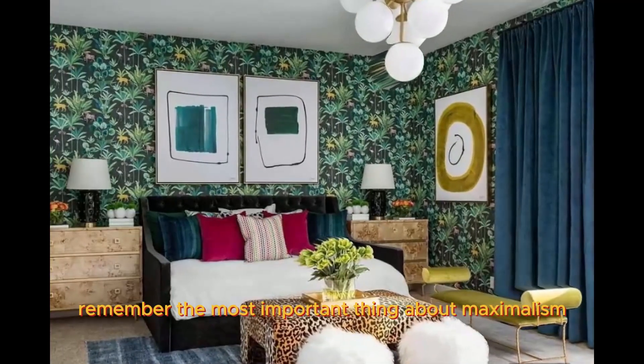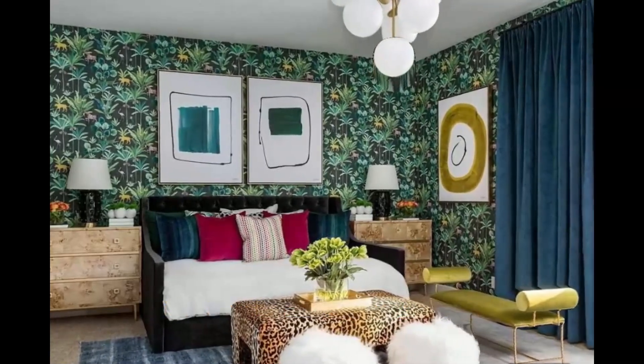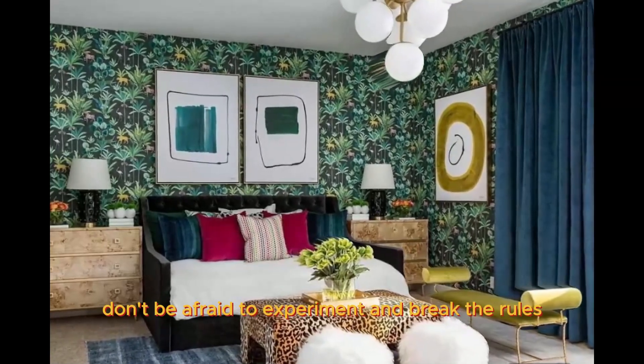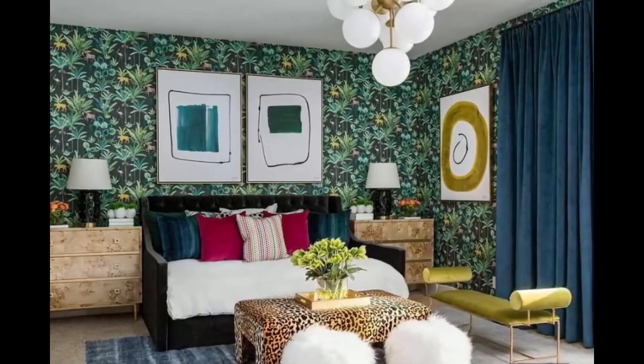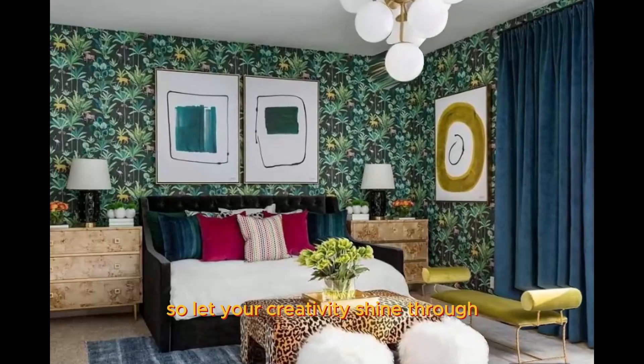Remember, the most important thing about maximalism is to have fun and express yourself. Don't be afraid to experiment and break the rules. Your home should be a reflection of your unique personality, so let your creativity shine through.